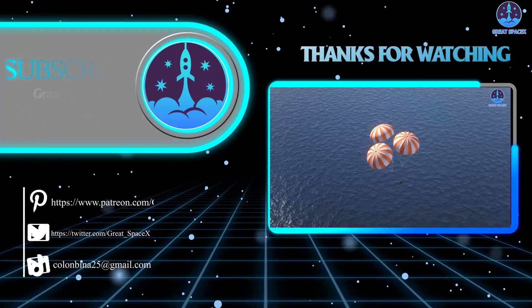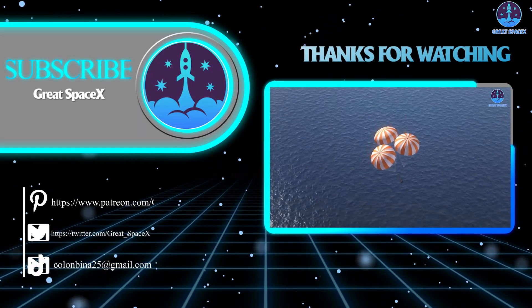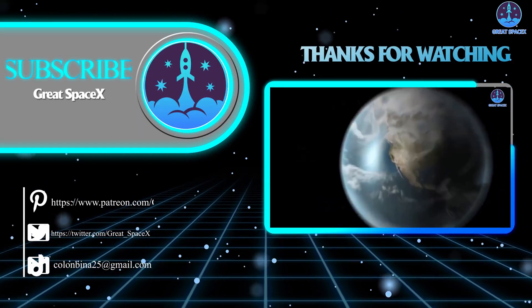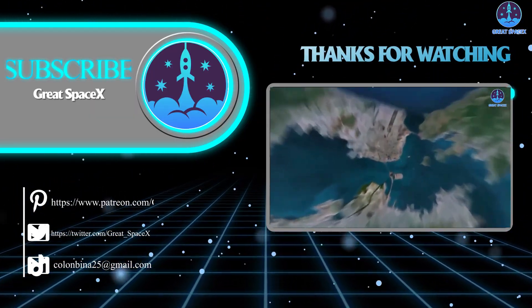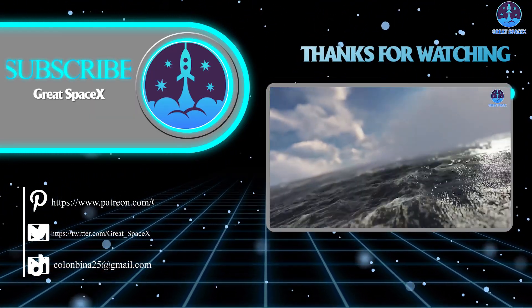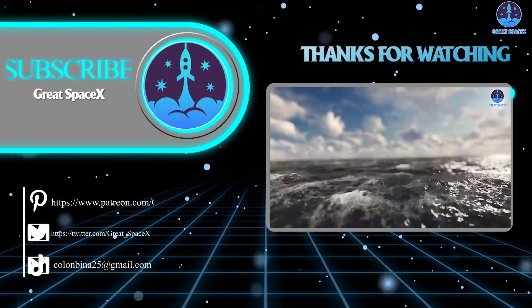If you want to support our channel and get access to exclusive content, please consider becoming a patron by clicking the link in the description below. As always, this is Kevin from Great SpaceX — until next time, keep looking up.